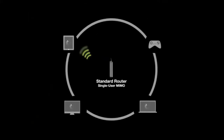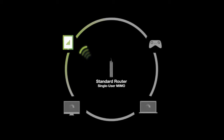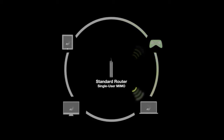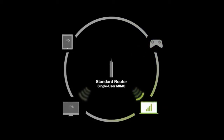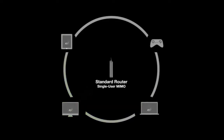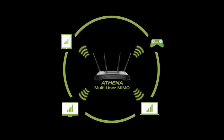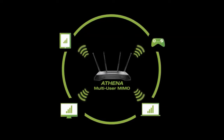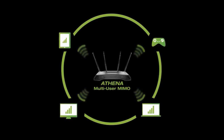Before MU-MIMO, Wi-Fi routers were only capable of speaking to one device at a time. This meant that as more devices connected to the network, the more the Wi-Fi would slow, resulting in poor connections, lagging, and buffering. With multi-user MIMO, the Athena can speak to multiple devices simultaneously, maximizing streaming for all of your devices so everyone can connect at once without disruption or slowed speeds.